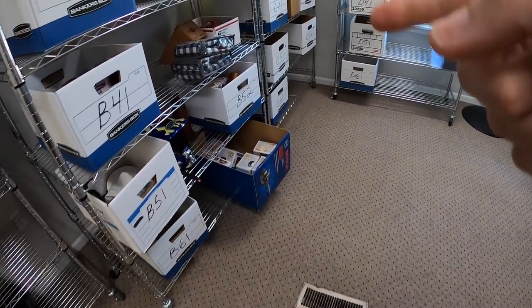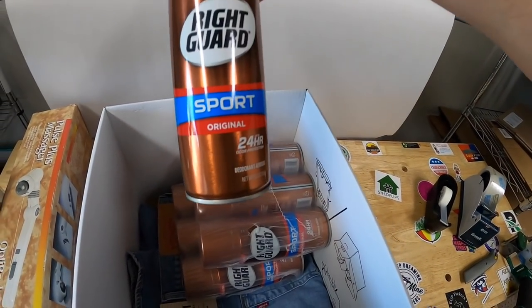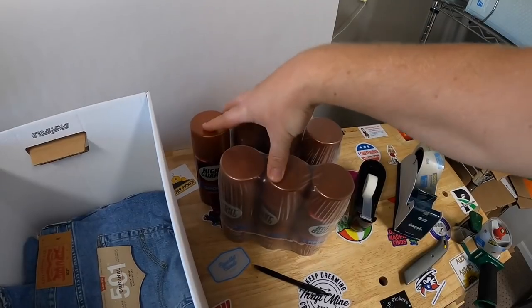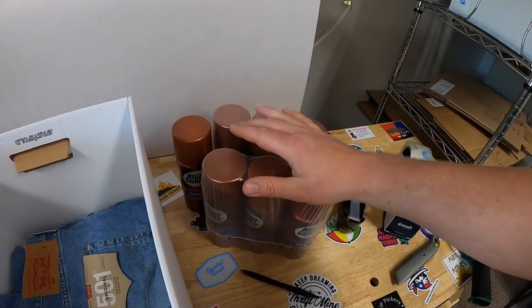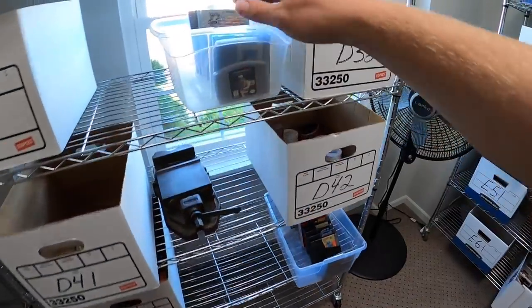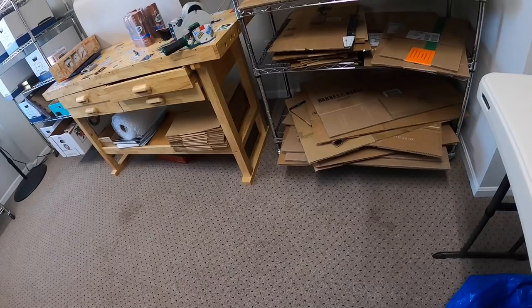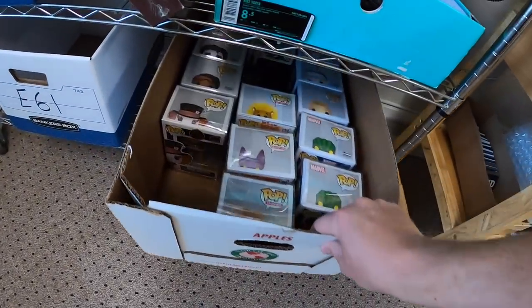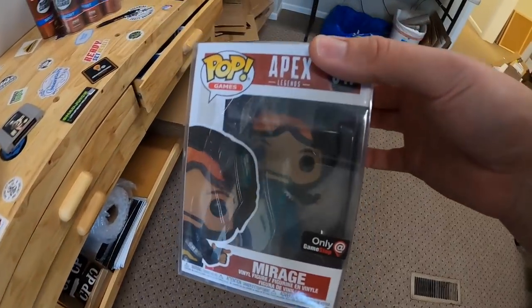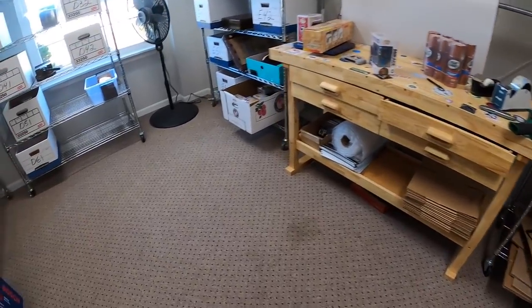Next we're going to B-52. I sold seven cans of Right Guard Sport Original deodorant. I got these at a garage sale and I've maybe got $10 or $15 into them. These seven sold for $44.99 free shipping. Sold a Star Wars game up in D3 — Star Wars Shadows of the Empire for N64 — sold for $24.99 free shipping. Going to E6 next: I had two Mirage Funkos and put them in separate boxes to take accurate photos. This one sold for $19.99 plus shipping.